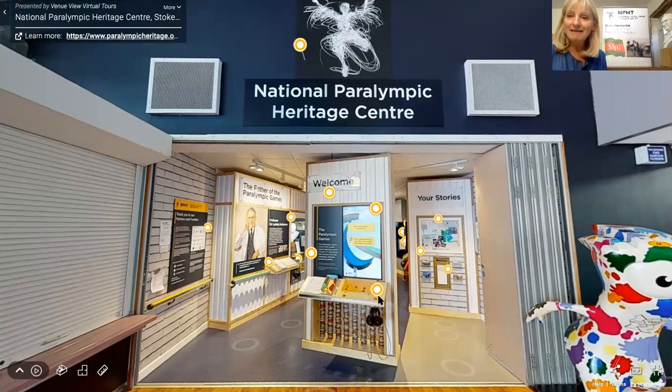Welcome to the National Paralympic Heritage Centre at Stoke Mandeville Stadium — the birthplace of the Paralympics, the third biggest sporting event in the world and, as we would say, the most inspirational.